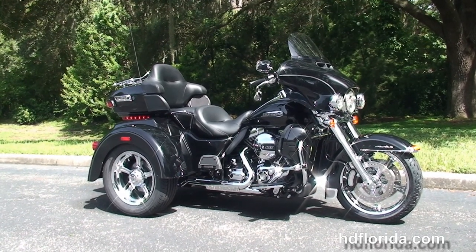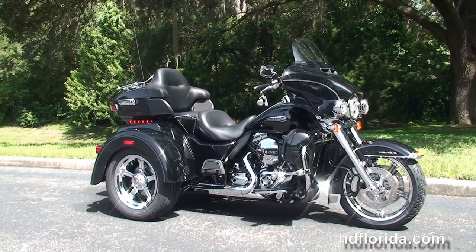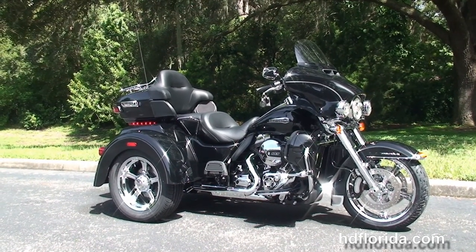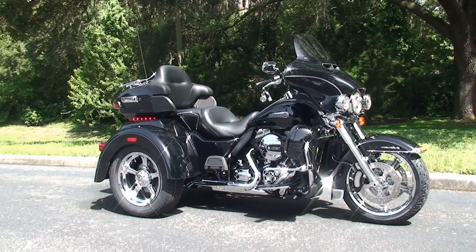For more information on this 2015 Tri-Glide, click the link below, and for the rest of our awesome inventory, visit us at hgflorida.com. We're always open 24-7. Remember to have one rocking, adrenaline-filled Harley day.